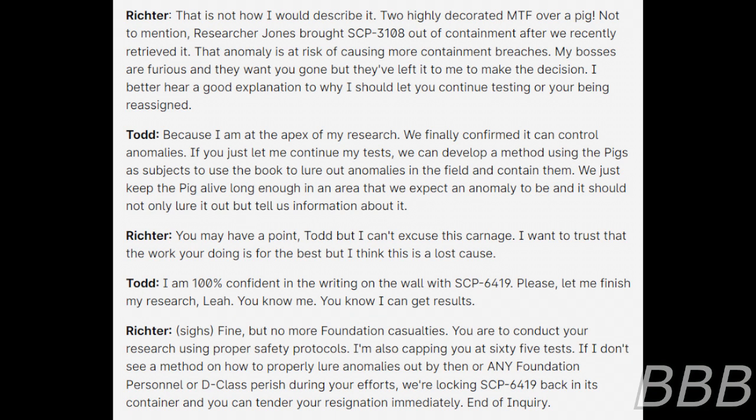Richter: Fine. But no more Foundation casualties — you ought to conduct your research using proper safety protocols. I'm also capping you at 65 tests. If I don't see a method on how to lure anomalies out by then, or any Foundation personnel or D-Class perish during your efforts, we're locking SCP-6419 back in its container and you can tender your resignation immediately. End of inquiry.